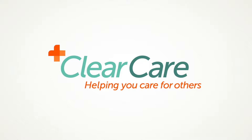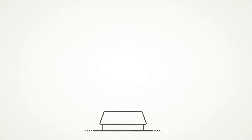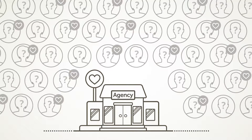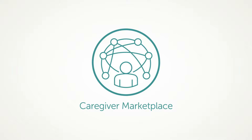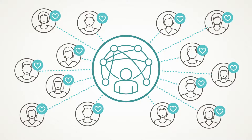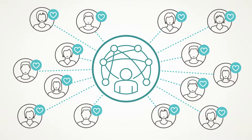ClearCare is focused on solving your biggest business challenges using the power of technology. And for most agencies, solving the caregiver scarcity crisis is at the top of the list. ClearCare's CareGiver Marketplace is a new integrated caregiver sourcing service that connects your agency to its most valuable asset — a pool of qualified, available caregivers located in your area.